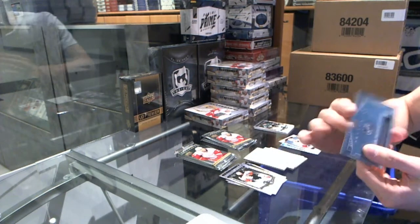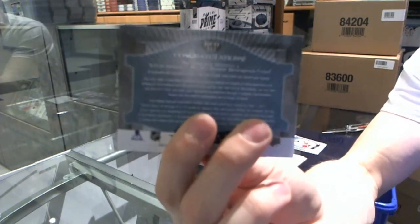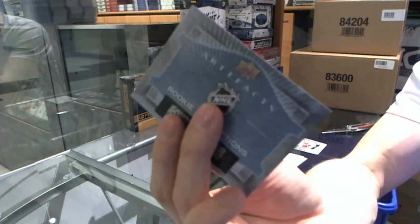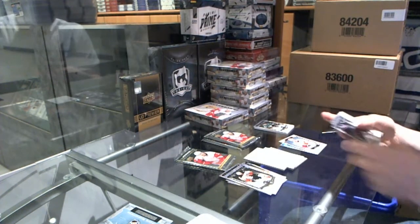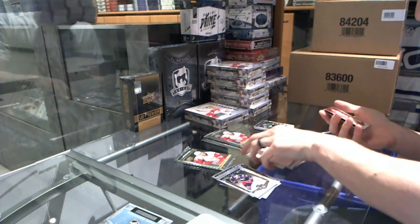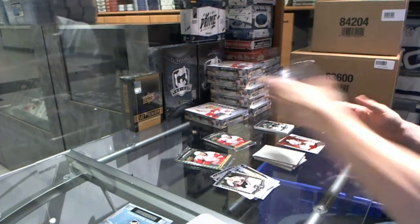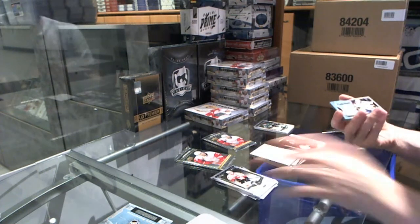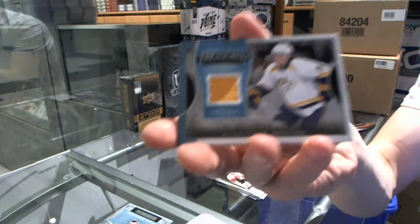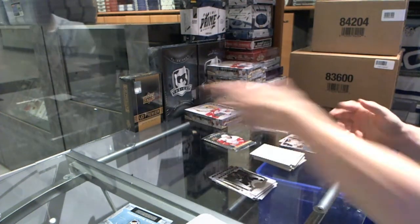We've got a rookie redemption — wild card number 212, should be random between everybody. We've got a red parallel numbered to 399 for the Ottawa Senators' Kyle Turris. We've got a Treasured Swatches for the Nashville Predators' Cali Yarncrook.